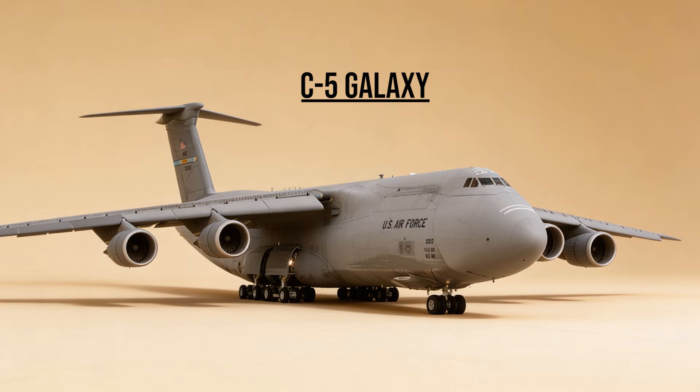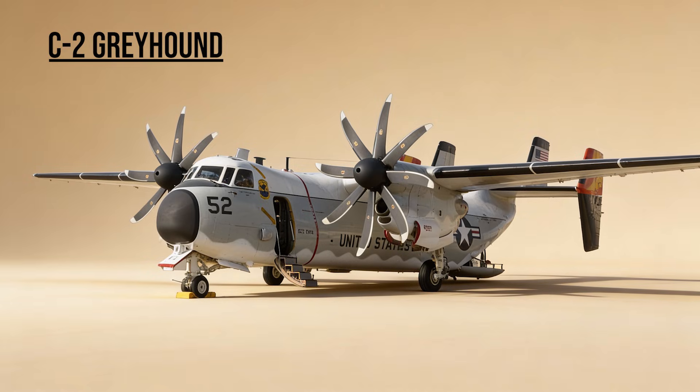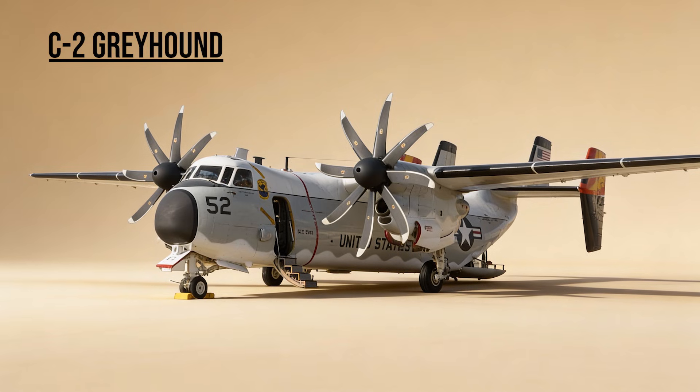C-5 Galaxy — the Titan. The largest plane in the U.S. inventory. It moved the massive sheer tonnage of the U.S. Army, carrying helicopters and armor across the ocean to the theater of war. C-2 Greyhound — the Mailman. The carrier onboard delivery aircraft. It kept the aircraft carriers supplied with parts, mail, and personnel.